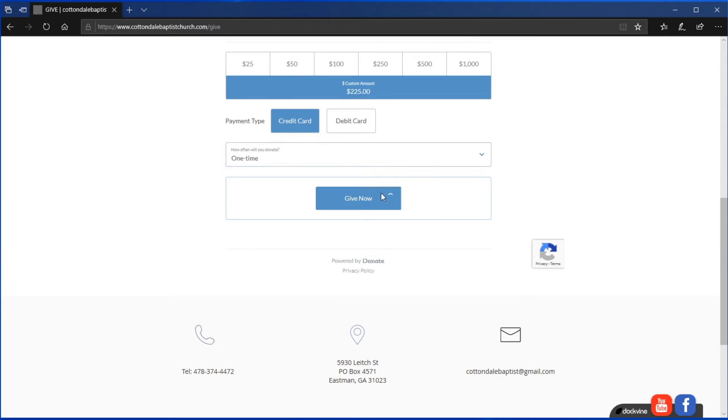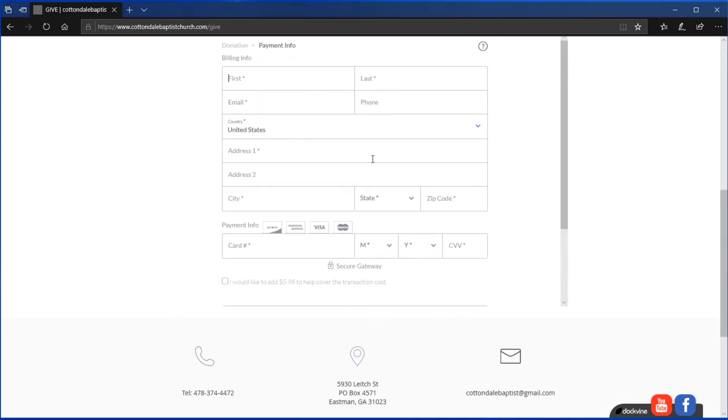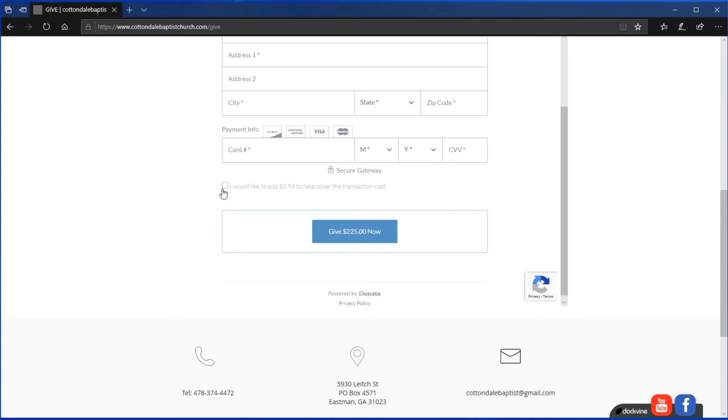When you have that set up the way you like, you can just click Give Now, and that'll take you to the next page where you can set your name, billing address, and card information. There is one little button that asks if you would like to add the amount to cover the cost of the transaction. When you give via a credit card, there is a small fee — around 3%. You have a choice to add that amount so it covers the transaction fee as opposed to it coming out of your offering to the church.